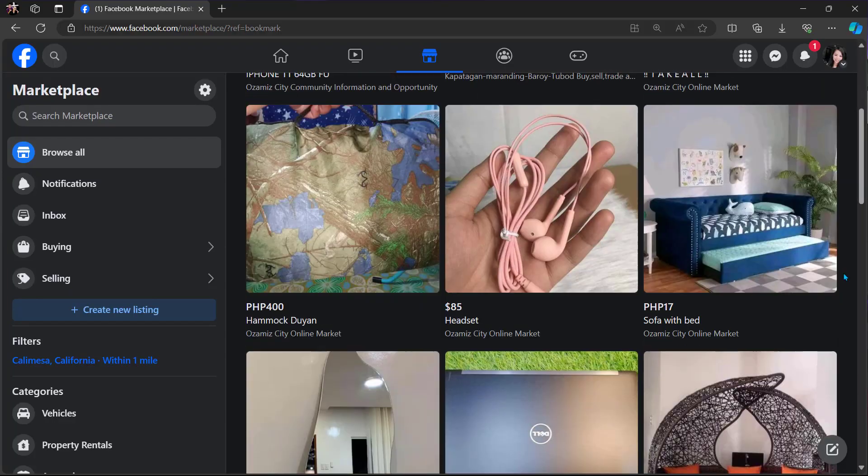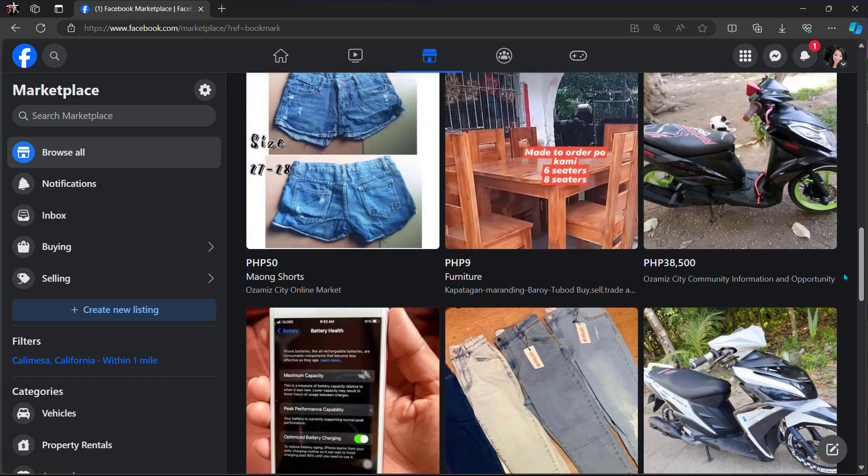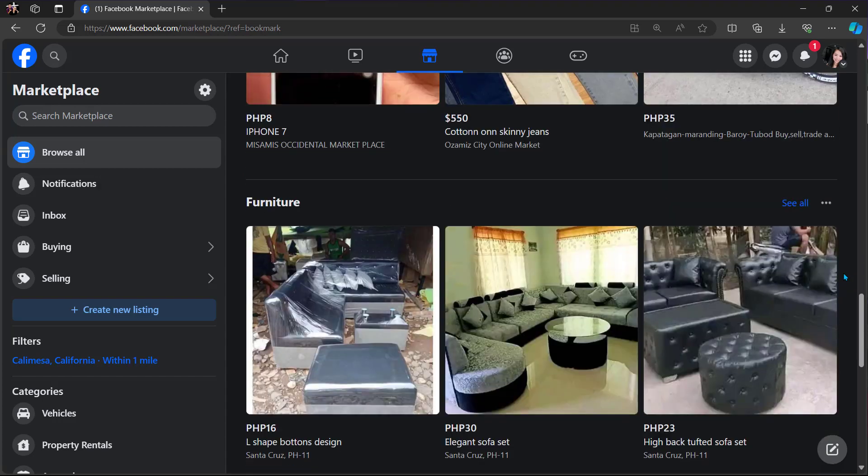What is Facebook Marketplace? Facebook Marketplace is an online shopping channel — an e-commerce platform where Facebook users can buy and sell items from each other locally.